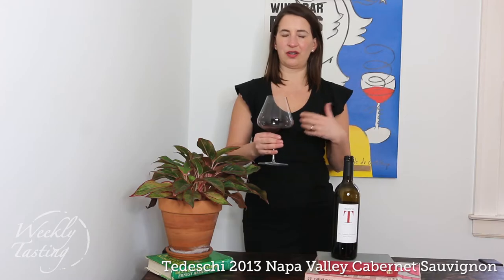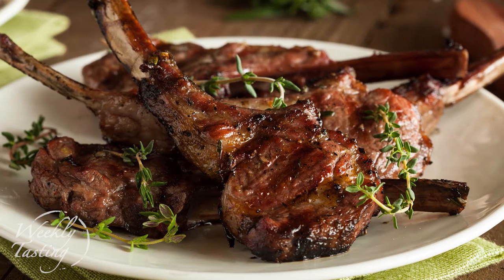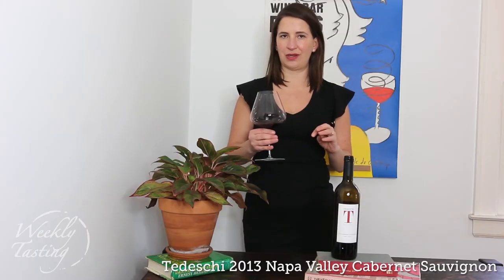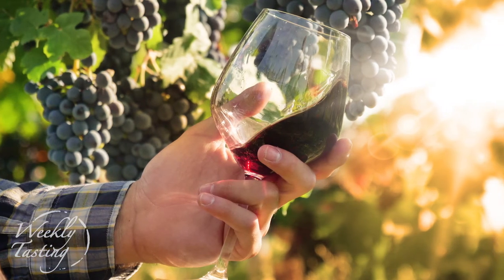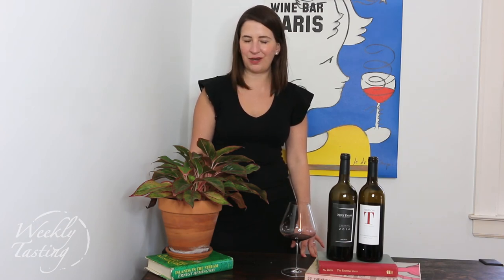If you're starting a dinner and serving lamb chops with a grain salad or vegetables, the Tedeschi Family is a really beautiful wine to go with that, and maybe finishing off with Next Door would be a great idea too. I love these two wines — they complement and contrast each other and they're both from Calistoga, a place you need to visit. I couldn't imagine a better job than sourcing, finding, tasting, and discovering new wines on your behalf. I hope you love these two Napa Valley Cabernet Sauvignons and that you visit Calistoga in the near future. Cheers!